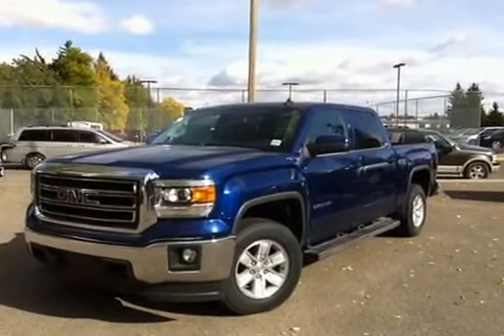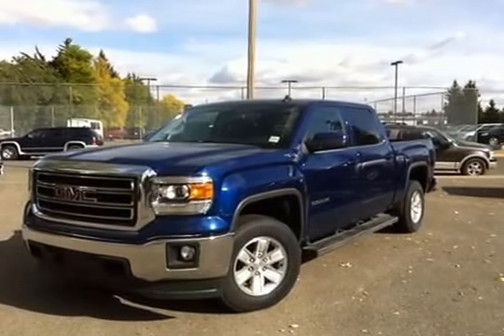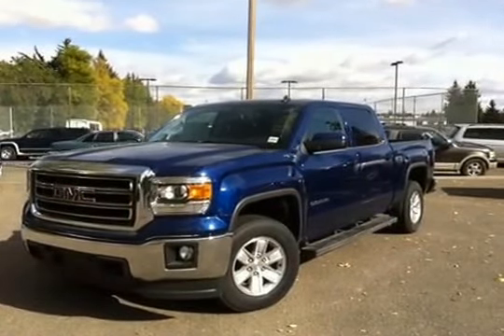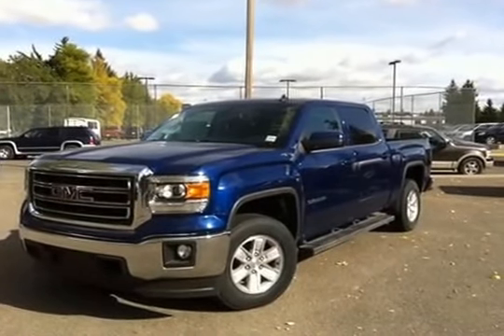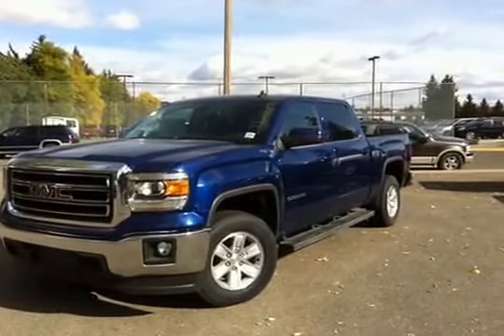Here we have a 2014 GMC half-ton crew cab, blue in color, with a 4.3 liter engine, six-speed automatic transmission, and four-wheel drive.